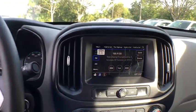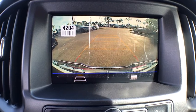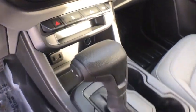Front bucket seats, tilt steering wheel, passenger vanity mirror, low tire pressure warning, front wheel independent suspension, four-piece floor mat set, and radio data system.